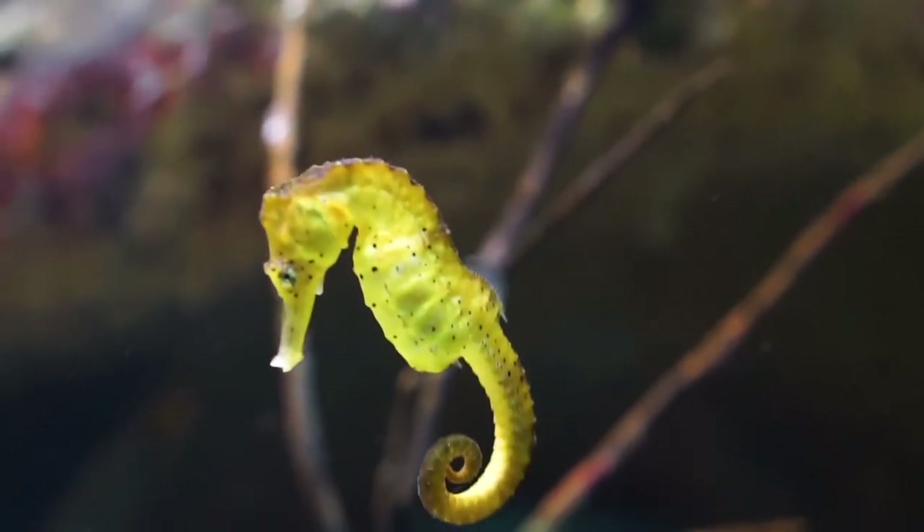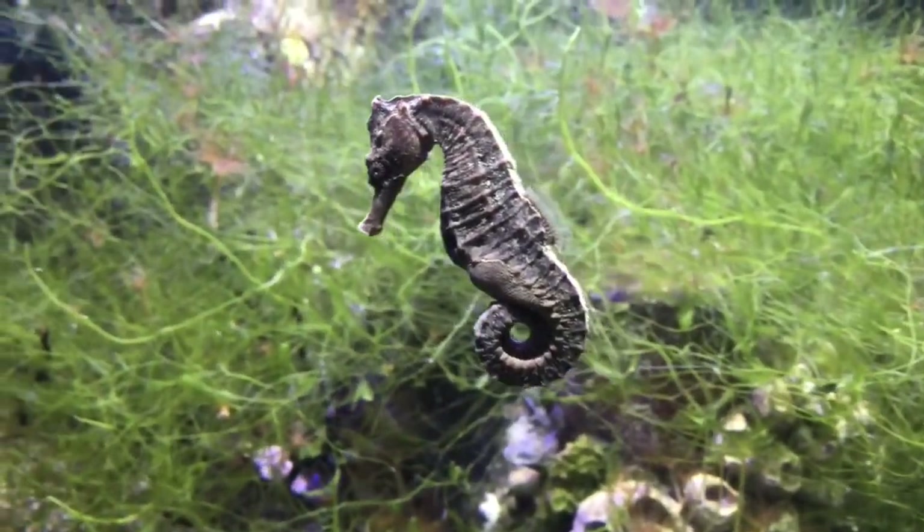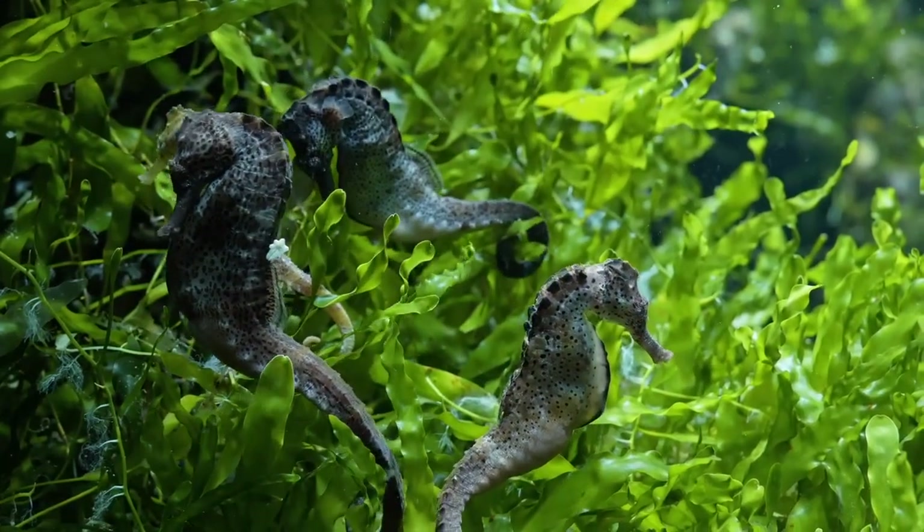There are 49 species of seahorses throughout the world. They are found in calm coastal waters near coral reefs, mangroves and estuaries.